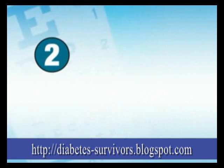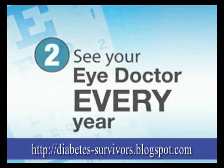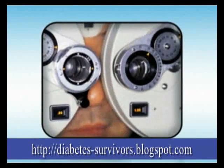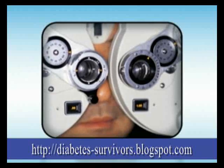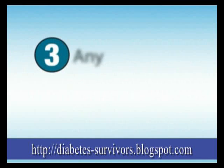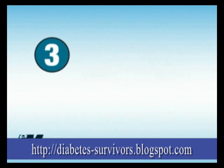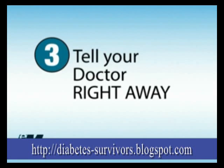The second thing you can do is to see your eye doctor every year. He or she has special instruments that can see damage even when you don't have any symptoms. Finally, if you have diabetes and you have any trouble with your vision, be sure to tell your eye doctor right away.